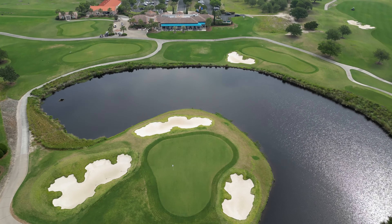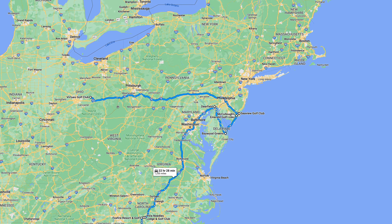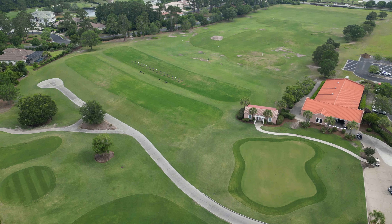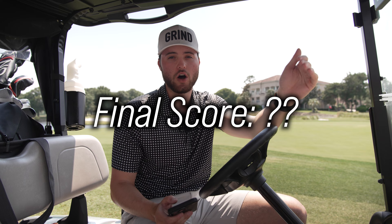Welcome to Grand Dunes Golf Club here in Myrtle Beach, South Carolina — our third stop in Myrtle Beach on our 5,000-mile golf road trip down the East Coast and up to the Midwest. Really excited to show you guys what this golf course has to offer: the pro shop, practice facilities. Then we're going to go out, play 18 holes, come back, debrief, and give this course a score. Let's go.